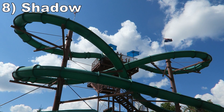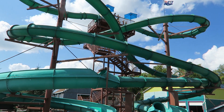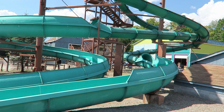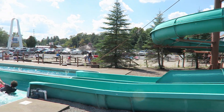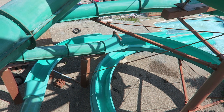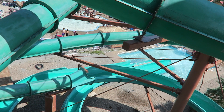Number 8, Shadow. This is a duo of body slides, decently tall ones too. Both have good length to them. The left side's enclosed part is pretty forgettable, but the outdoor part at the end has okay speed and one good turn. I prefer the right side though — it has a better enclosed section and a wild turn exiting that part.